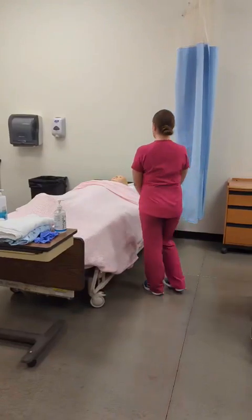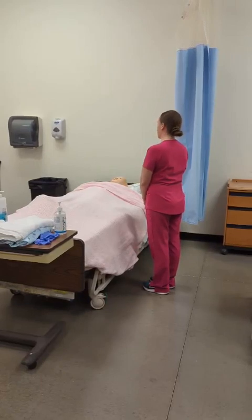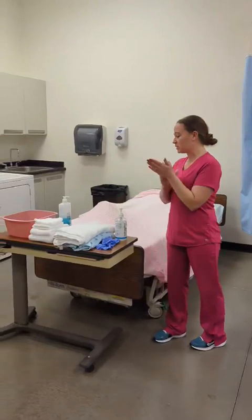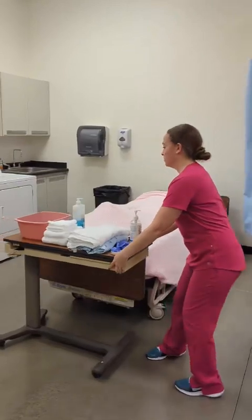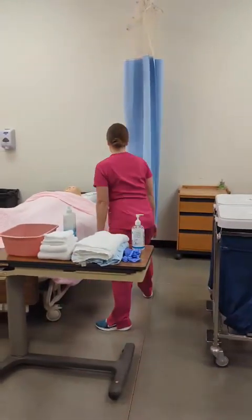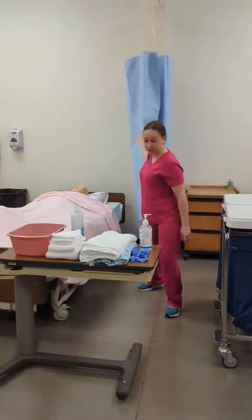Good morning, Mrs. Brown. My name is Mackenzie, and I'm going to be your STNA today. I'm here to do your bed bath, but first I need to hand sanitize and gather my supplies. I'll be right back. I'm going to hand sanitize to make sure that I cover all areas of my hands. Gather all of my supplies. I will lock all of my bed brakes and pull my privacy curtain.